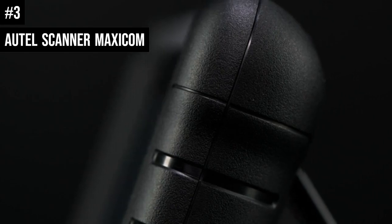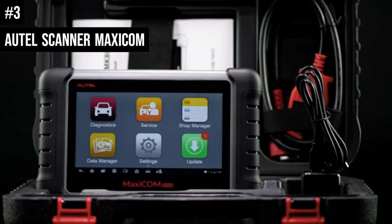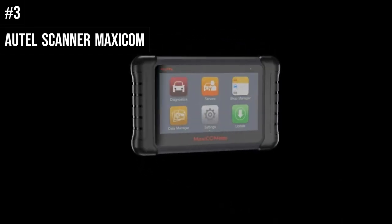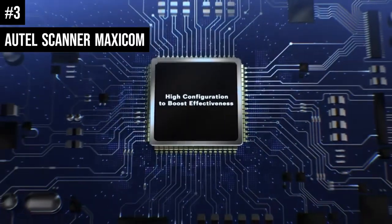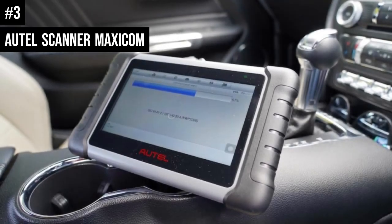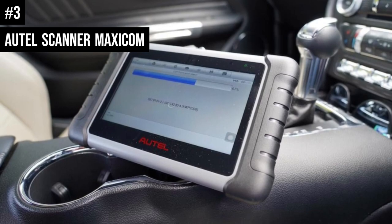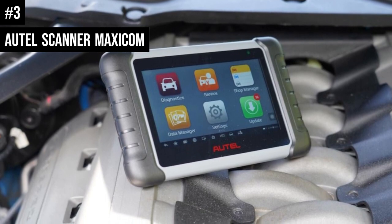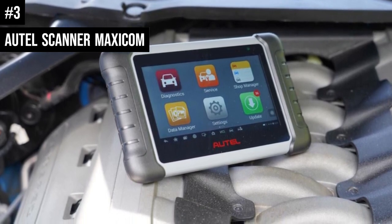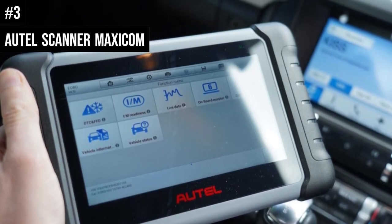Number 3: The Otol Scanner MaxiCom MK808 is a fantastic all-rounder for professionals and hobbyists alike. Its advanced functionality and user-friendly interface make it a very popular scanner. The Wi-Fi connectivity is a valuable addition for beginner mechanics and DIY enthusiasts, as it enables you to learn as you work. The MaxiCom is a reliable and fast solution to understanding your car's needs, and Otol also has unparalleled customer service with fast replies and support. It is not a basic entry-level scanner — it also caters to more advanced and special functions.